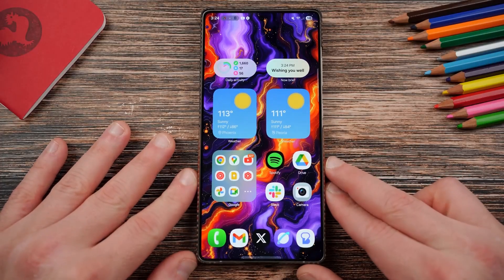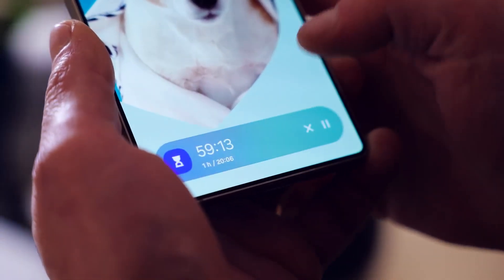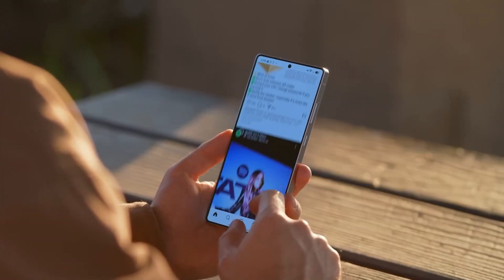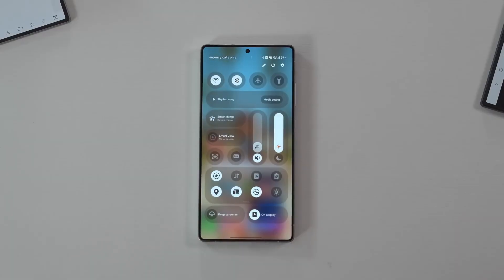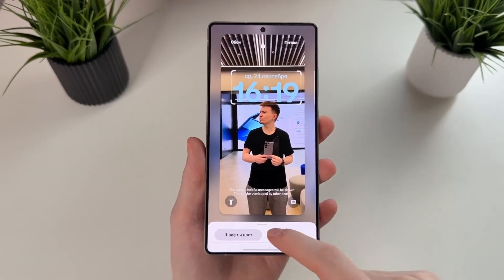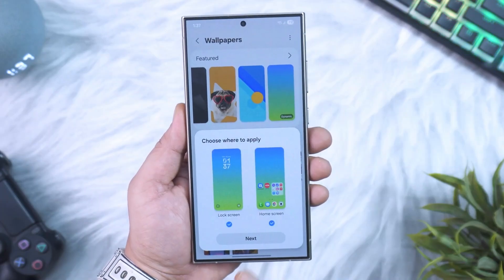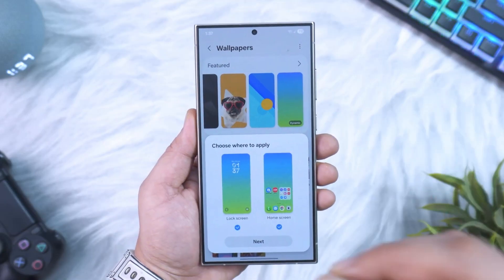In the end, One UI 8.5 isn't just another incremental patch — it's the evolution of Samsung's philosophy. It's faster, smarter, more secure, and more customizable. It doesn't try to overwhelm with features; it tries to understand you. Whether you're a casual user or a power user, this update will make your Galaxy feel more alive, more human, and more helpful than ever. And that's why this might just be Samsung's most exciting software leap since One UI 5.